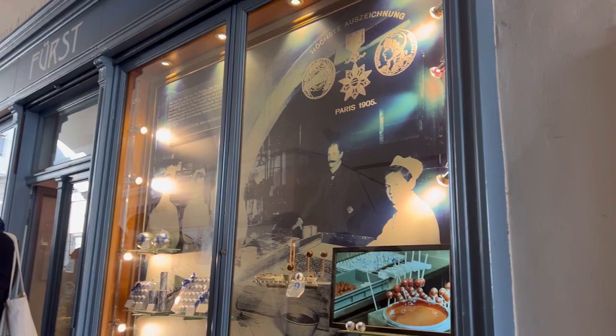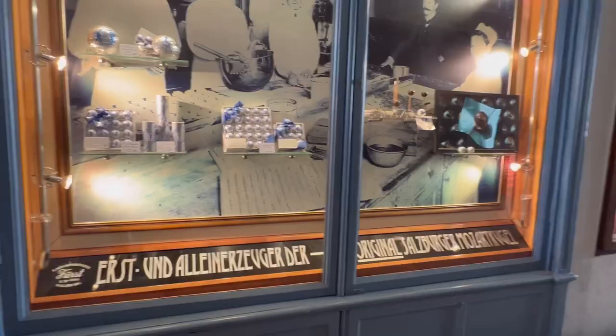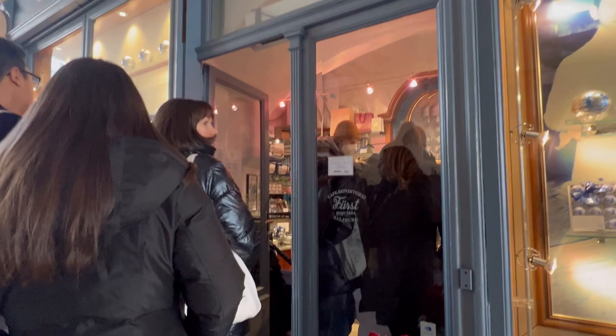This is Café Konditorei Fürst. This is the place to come for the original Mozart Kugeln. In Salzburg, Mozart Kugeln are available at every souvenir shop, but this is the small shop where you can get the authentic version, which is why there is a long line here.